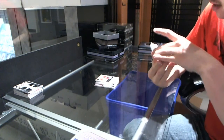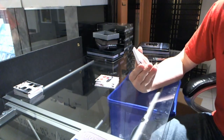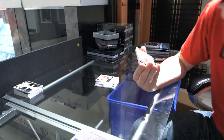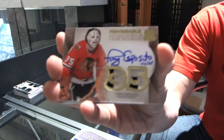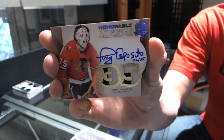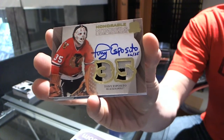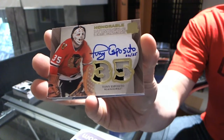Oh, that's nice. Number 26 of 35, honorable numbers, patch and autograph for the Chicago Blackhawks, Tony Esposito. Honorable numbers, patch, auto, number 35 for the Hawks.